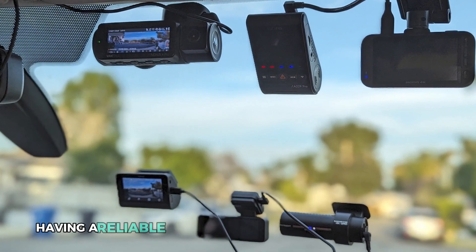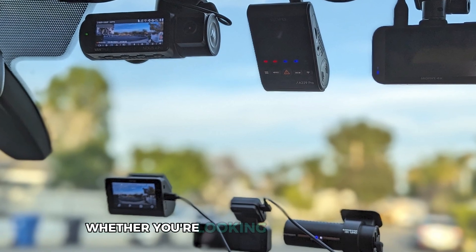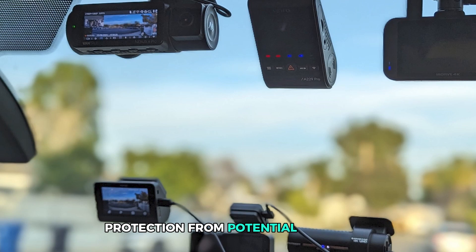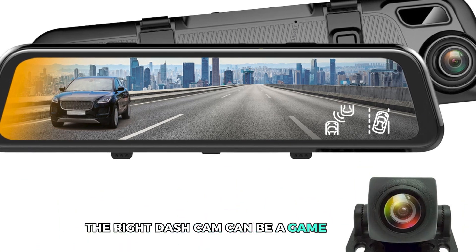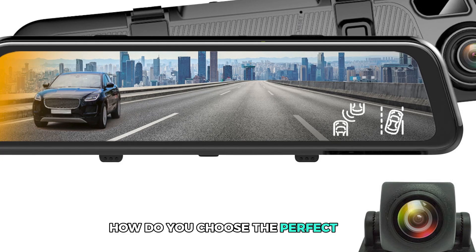In today's world, having a reliable dash cam is more important than ever. Whether you're looking for peace of mind on your daily commute, protection from potential accidents, or just a way to capture the unexpected on the road, the right dash cam can be a game changer. But with so many options out there, how do you choose the perfect one?